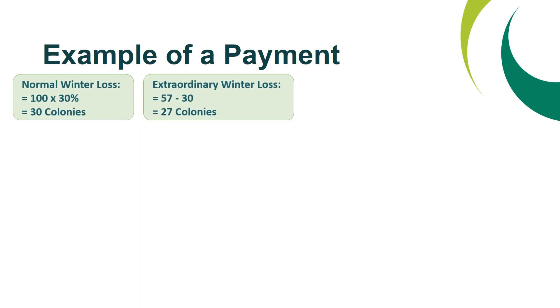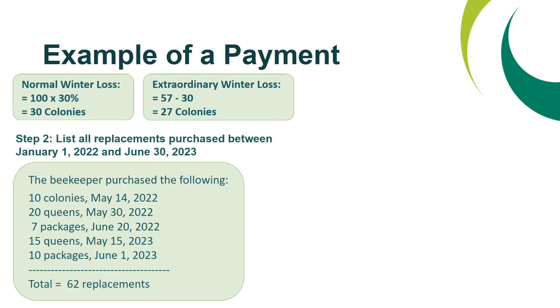Step two is to list all replacements purchased between January 1, 2022 and June 30, 2023. In this example, the beekeeper purchased the following: 10 colonies on May 14, 2022; 20 queens on May 30, 2022; 7 packages on June 20, 2022; 15 queens on May 15, 2023; and 10 packages on June 1, 2023 — for a total of 62 replacement purchases.